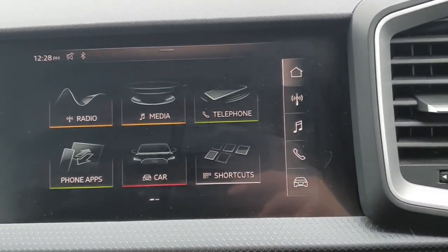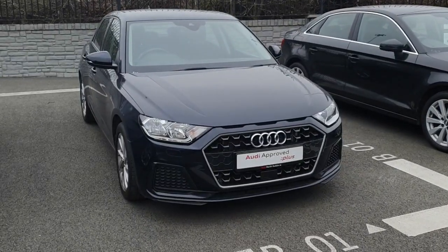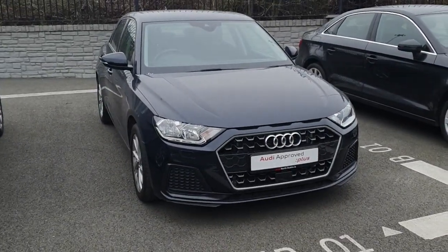The car also comes with rear parking sensors and a six-speed manual transmission. If you'd like more information on this car or if you'd like to come and take it for a test drive, please give us a call on 01-850-2100. Thank you, bye bye.